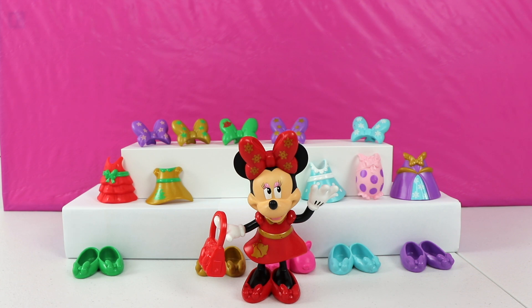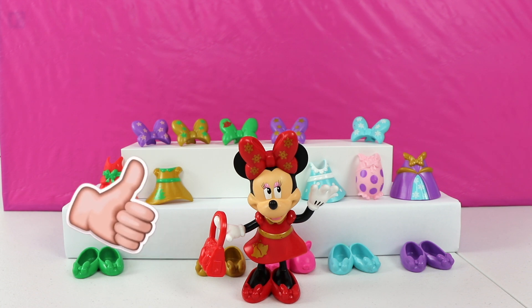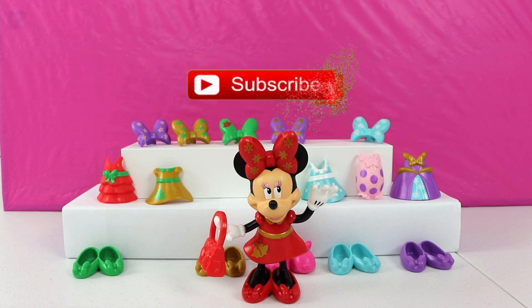Thanks everyone for joining my friend Minnie Mouse and I for this Bumblebee Kid Toys video. Thank you so much for helping me find the perfect outfit for Minnie to wear to the ball. Give us a thumbs up if you enjoyed watching this video, and don't forget to subscribe to our channel. Bye everyone!